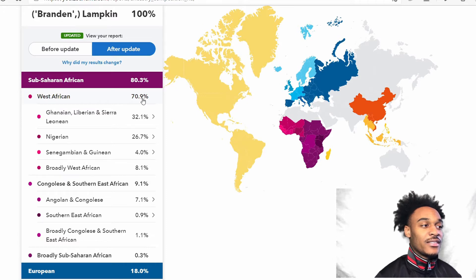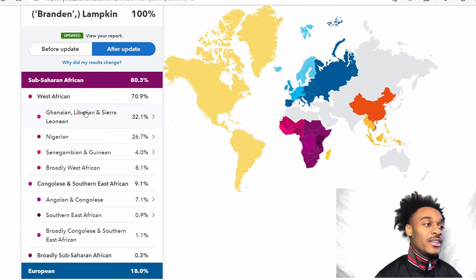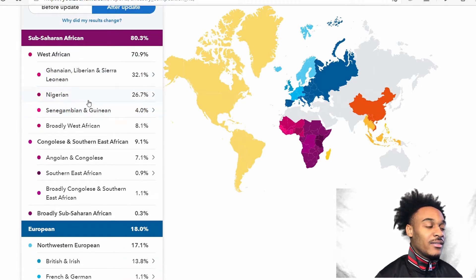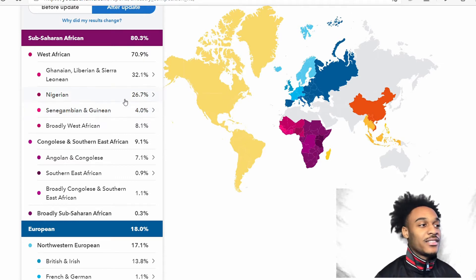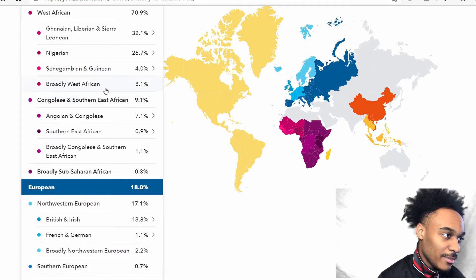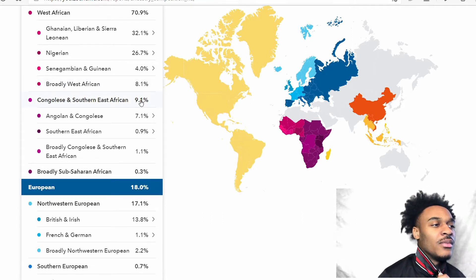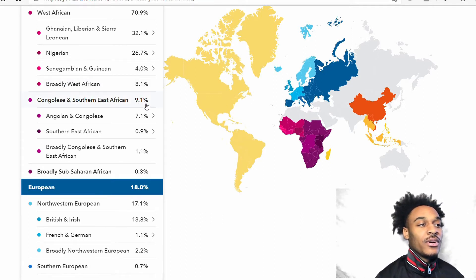70.9% West African, which I guess is somewhat of a good synopsis. I'm 32.1% Ghanaian, Liberian, and Sierra Leonean, and then I have 26.7% Nigerian, which makes sense because of the whole African-American thing. I'm about 44% Senegambian and 8% broadly West African, which makes sense.